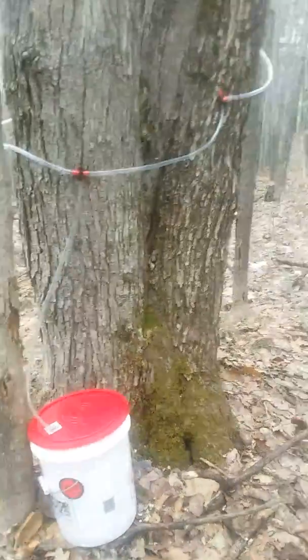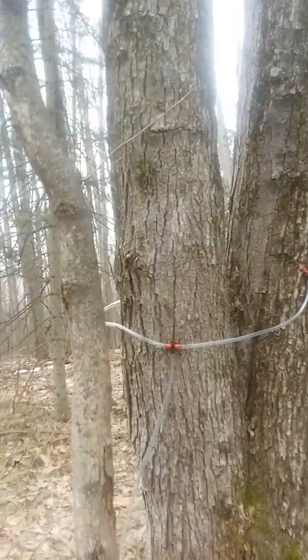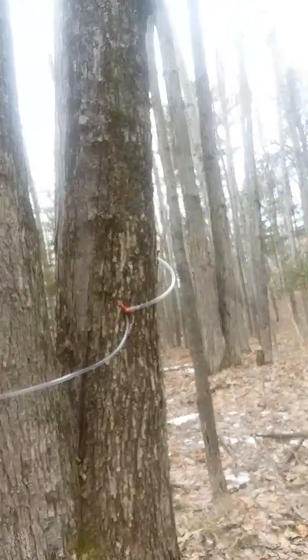That's how you do it, right there. Tap your trees. I got a tap right on the other side — same thing on that one there.